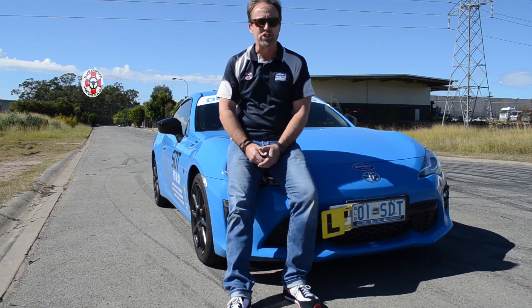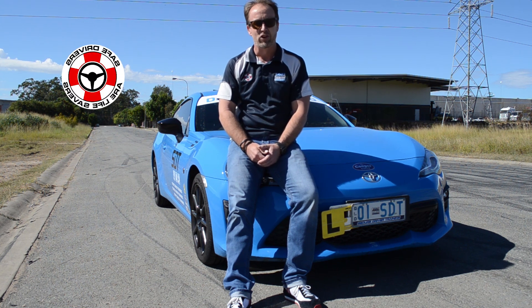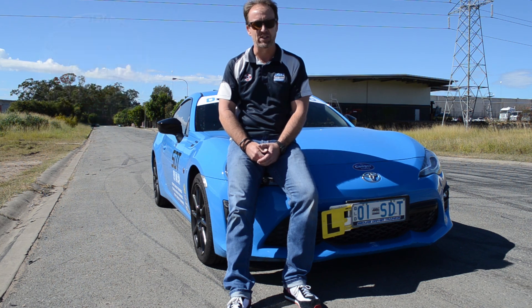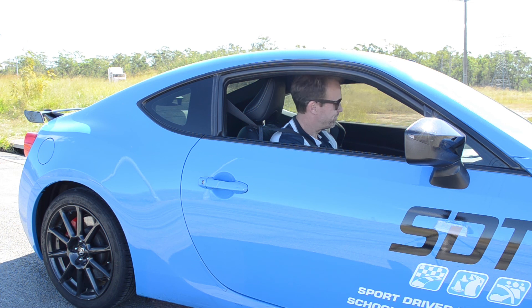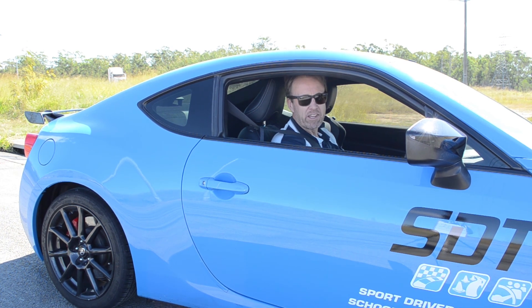I trust these 'how to teach the basics of driving' videos have been useful to the people you care about. Remember our company motto: safe drivers are lifesavers. I wish to thank both of my daughters, my wife and my staff for their invaluable support during the making of these eight videos, made during the coronavirus lockdown in April 2020. This process helped keep me mentally okay.